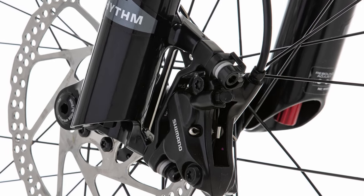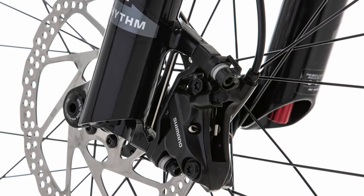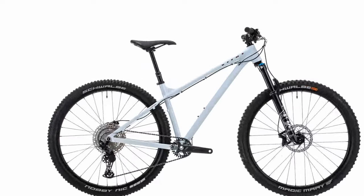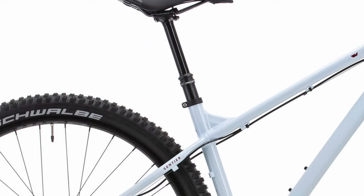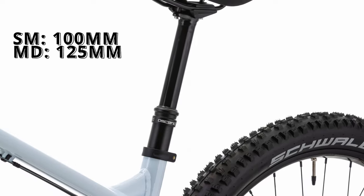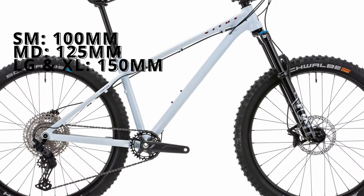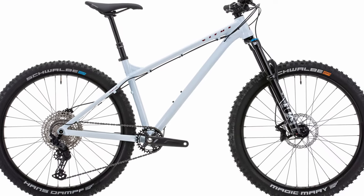The brakes are a coin flip between the Shimano MT520 or the SRAM DB8s — both are four-piston brakes. The bike also comes with the Brand X Ascend dropper: size small gets 100mm, medium gets 125mm, and large and extra large get 150mm. The size small is only available in 27.5.